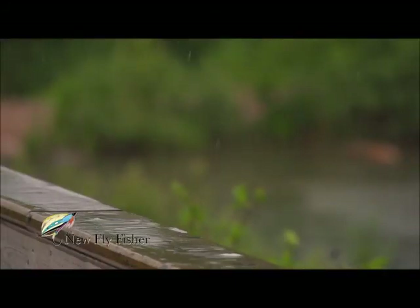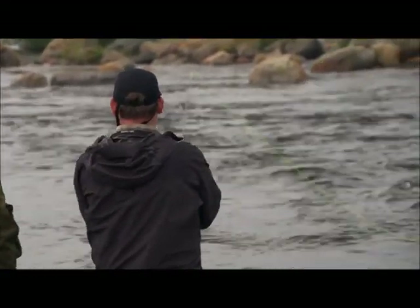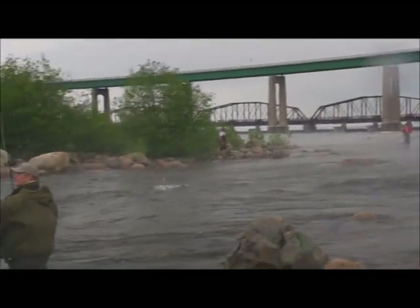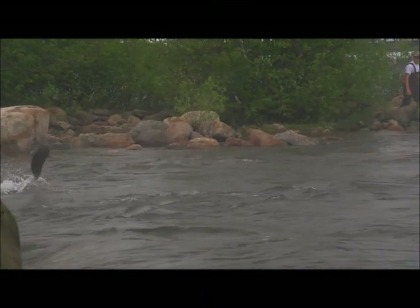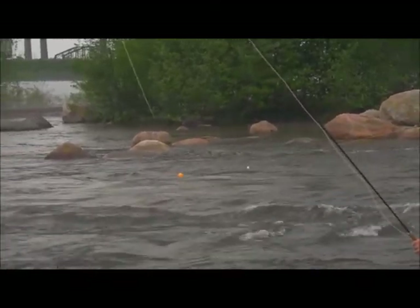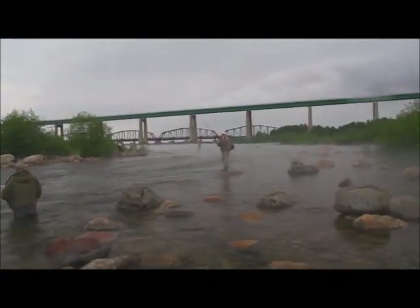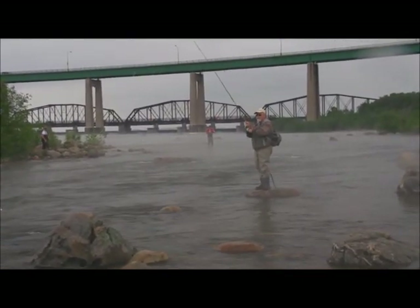See ya! Oh, good fish too! Big fish — he nailed that. Bam!